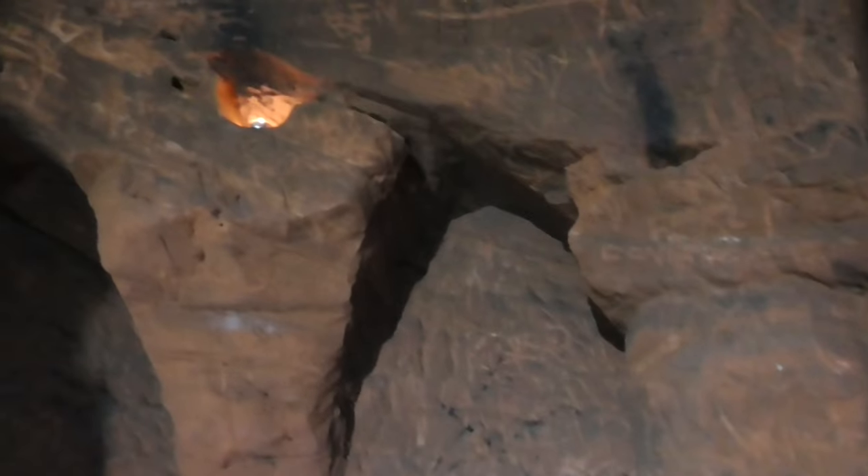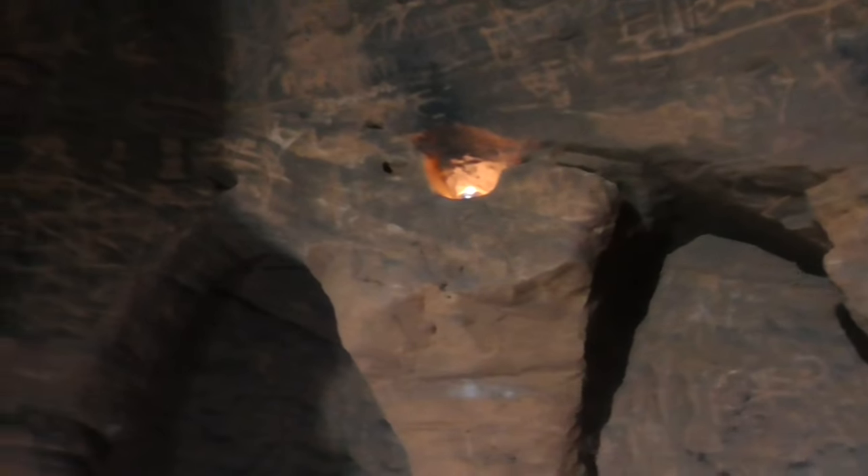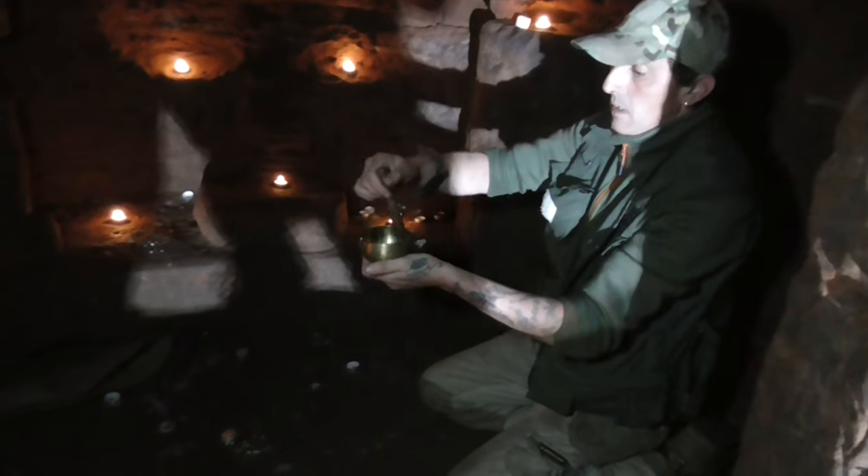This is absolutely crazy — it's like a proper dome. Yeah, it's a perfect dome, like standing in an egg. It's really calming down here, I'll be honest. Where's that bowl? Let's see if we can get some frequencies out of this. Just put the camera on there — I don't know if anybody's tried this, guys. I've brought the bowl — let's see if we can get any frequencies out of it.